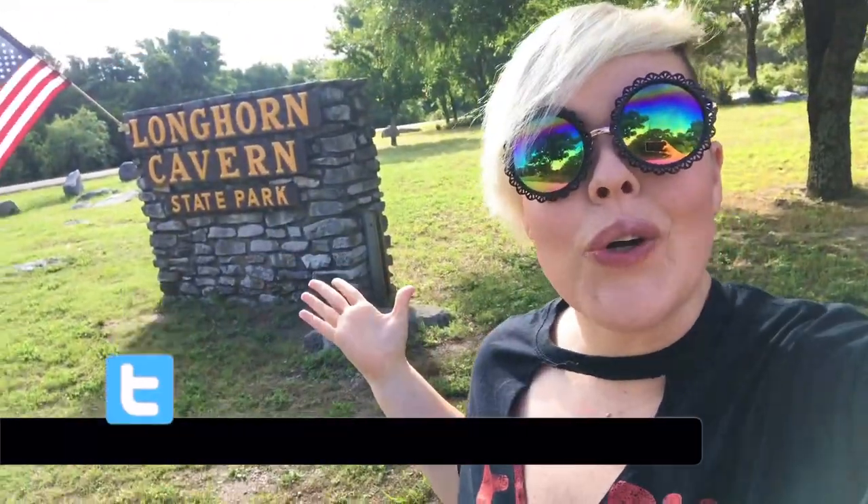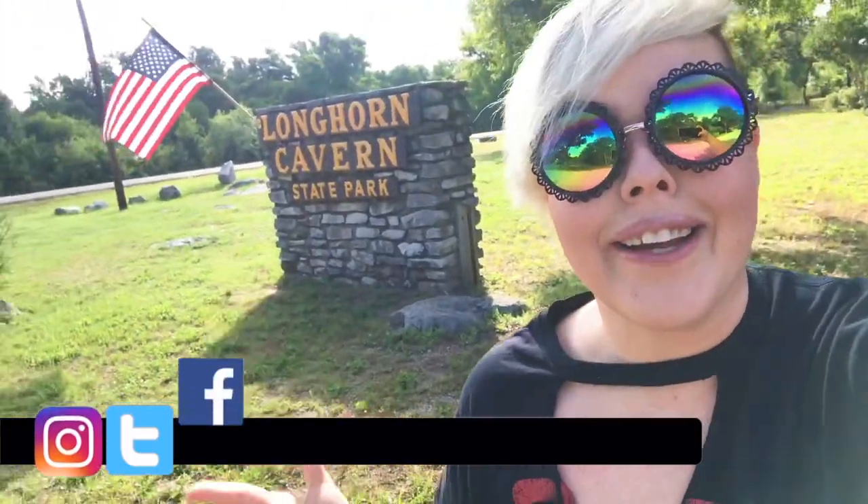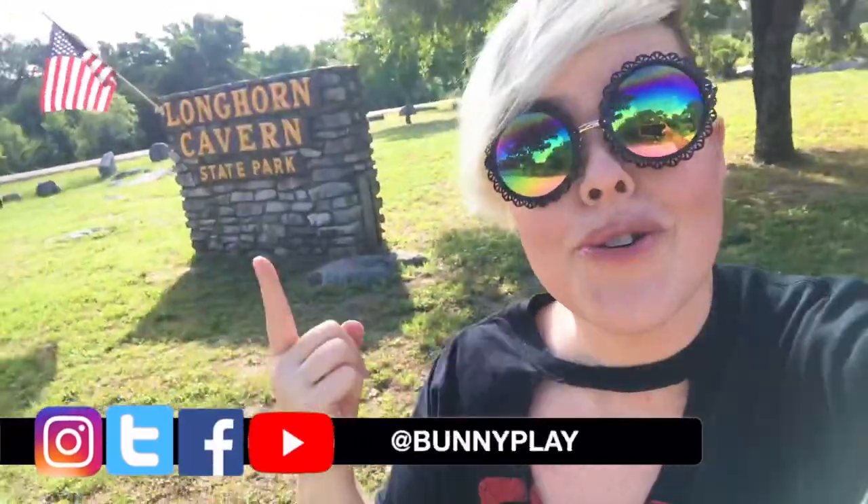Hello adventurers and welcome back to my channel. Today we're at Longhorn Cavern right here in the Lone Star State. We're about to go on an adventure so let's roll the intro and get right to it.